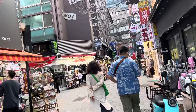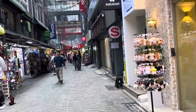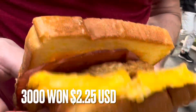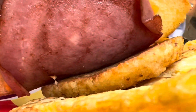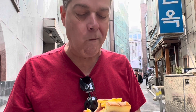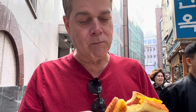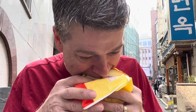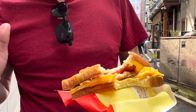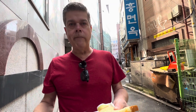Just wanted to show you what Myeongdong is all about. We're at Isaac's Sandwiches — it's called Isaac Toast. We got ham, cheese, potato, and egg. Potato. That looks pretty good. How's the bread? Very soft. That's a good one for the potato. You like the potato? A little bit of sweetness. Is it the ham or is it in the toast? Not sure.